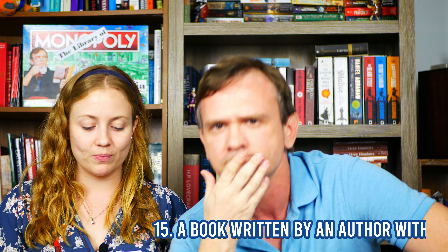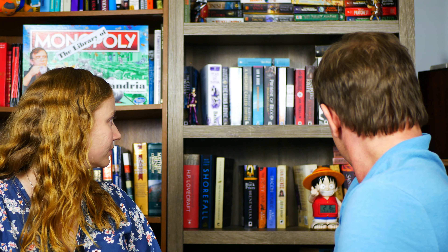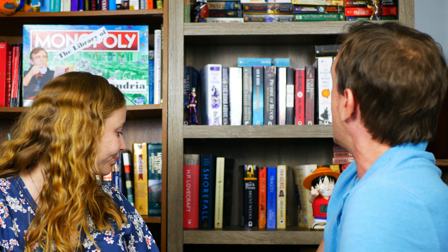Do you have a book written by an author with the same initials as you? A.W. — Adrian Tchaikovsky? No. I'm going to say no. Let me check behind me — it won't count since no is my answer. Any W's? Brent Weeks — yeah, I don't have any. We're good. Nope.